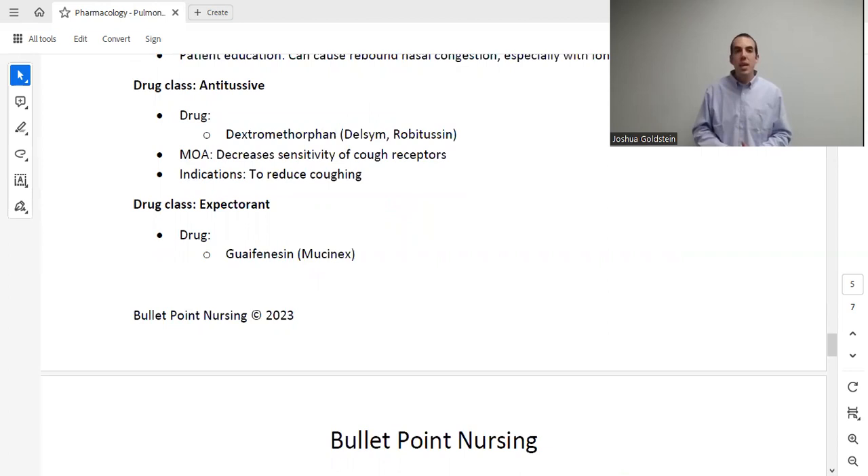Now let's talk about cough. The first cough drug class is antitussives — anti-cough agents — and probably the most used is dextromethorphan. It decreases the sensitivity of cough receptors, meaning it takes more of a stimulus to trigger a cough response. This reduces the overall frequency of coughing. It has few adverse effects, though it is sometimes abused to get high, so be prepared to recognize signs of that.